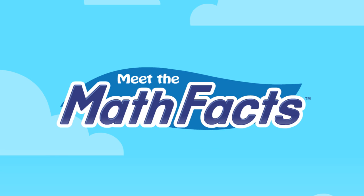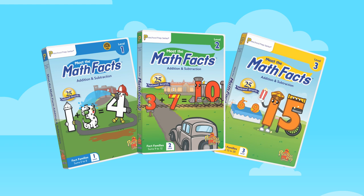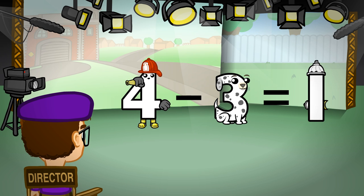It's time to Meet the Math Facts. Meet the Math Facts Levels 1, 2, and 3 DVDs teach addition and subtraction math facts to 10 plus 10.